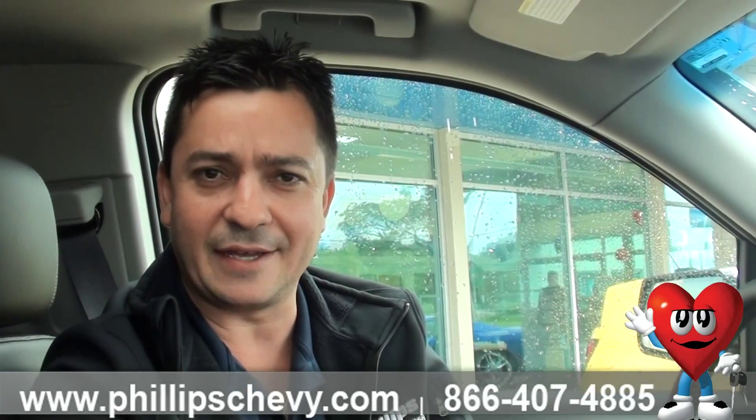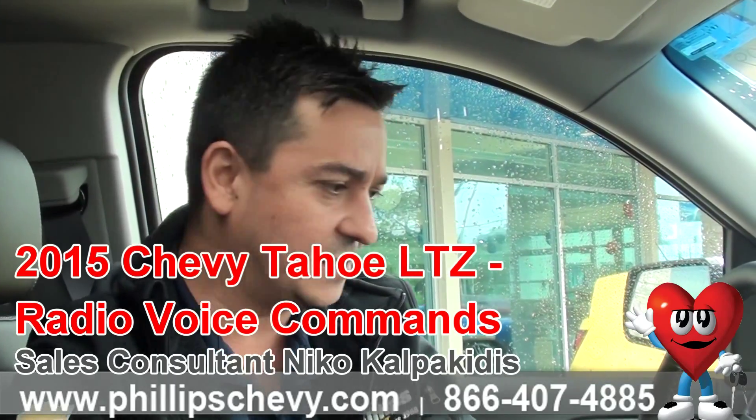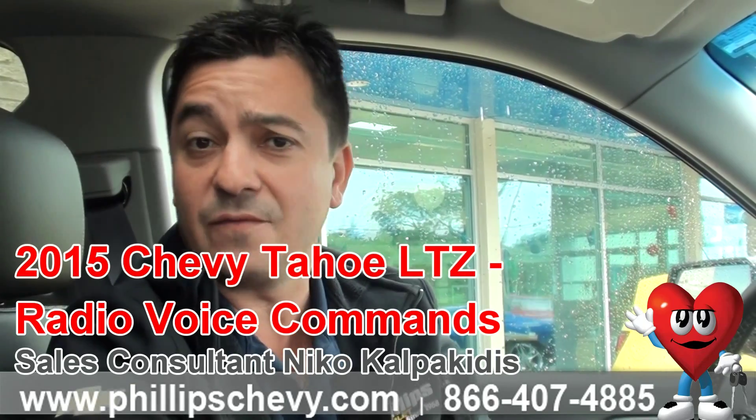Hi everybody, this is Nico at Phillips Chevrolet in Frankfort, Illinois. Today we're in the fully loaded 2015 Tahoe LTZ. Today I'm going to show you how to change the radio station using voice commands.